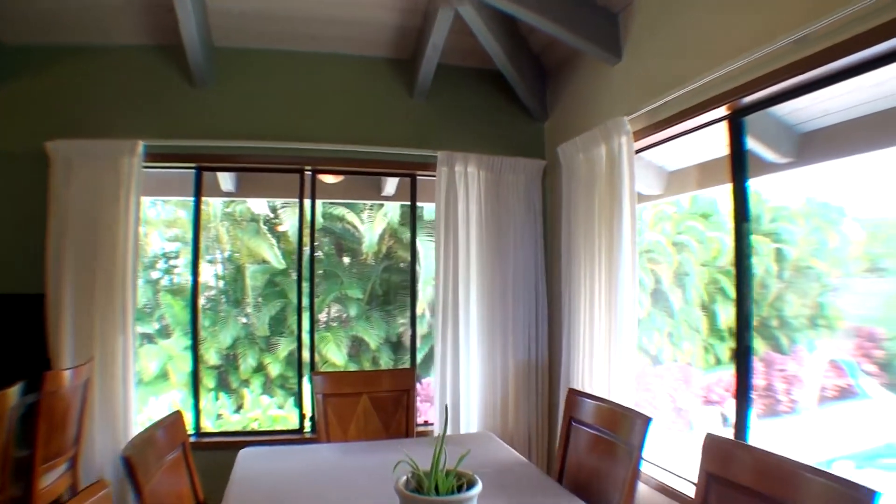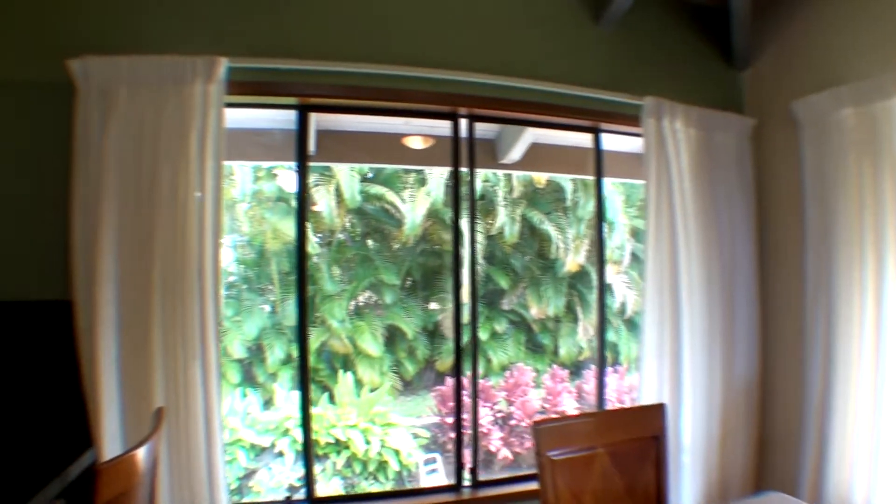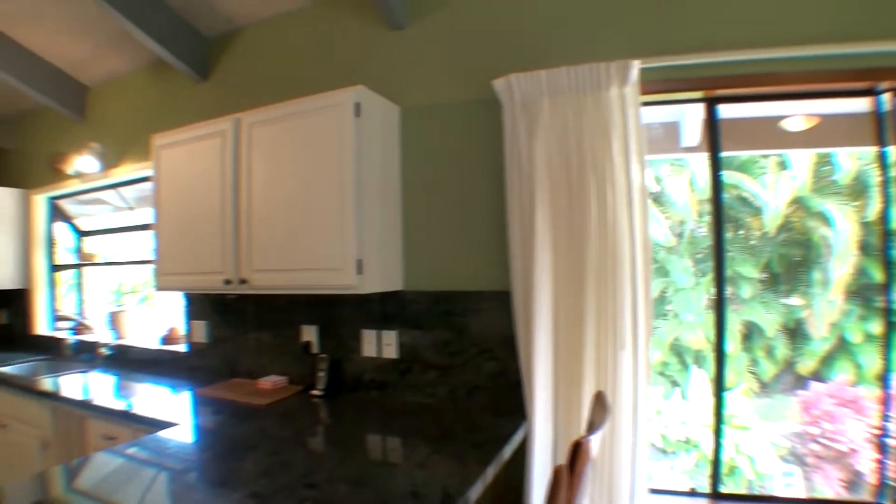Another view of the private backyard here. No one is looking into your backyard — it's really a nice feeling back there.